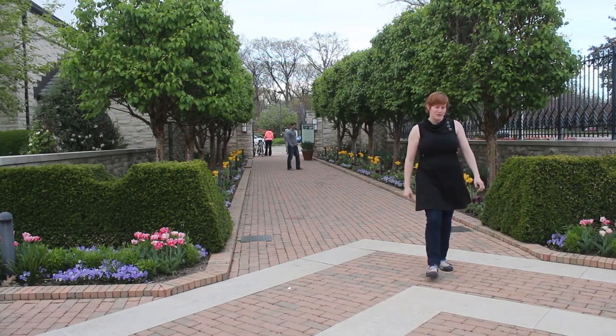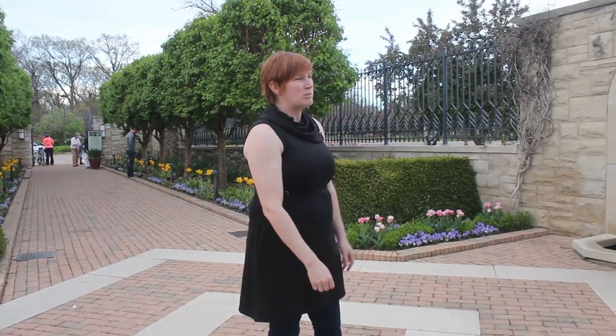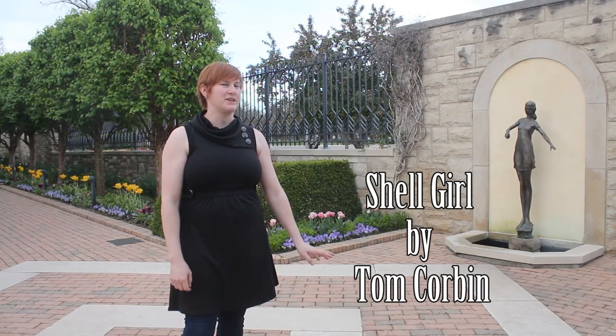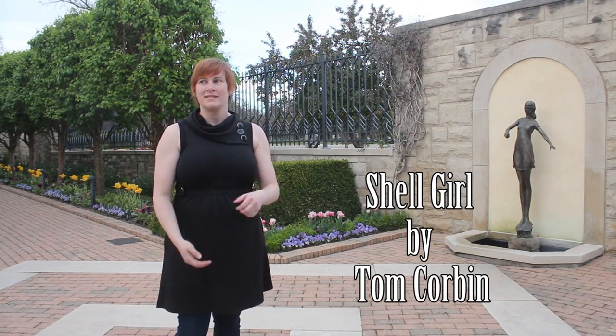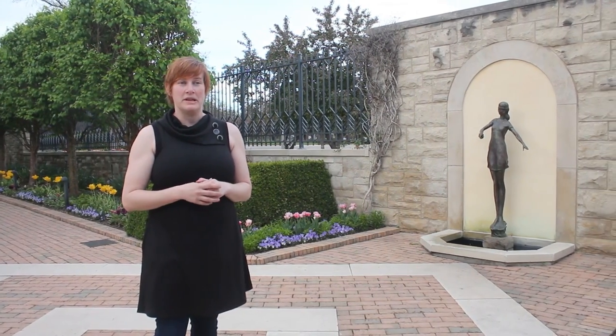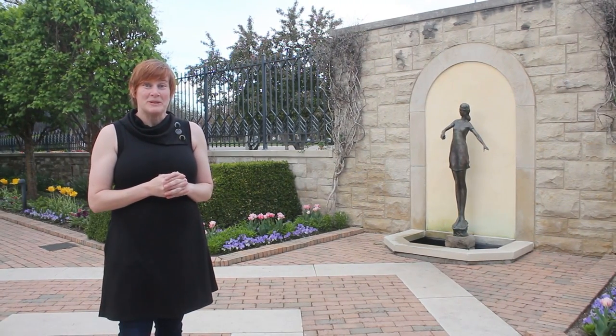We have Michelle Girl. She is a bronze sculpture made by Tom Corbin, who is actually a local Kansas City artist. He did the other sculptures here in the garden too, and you'll see those here in just a few minutes.